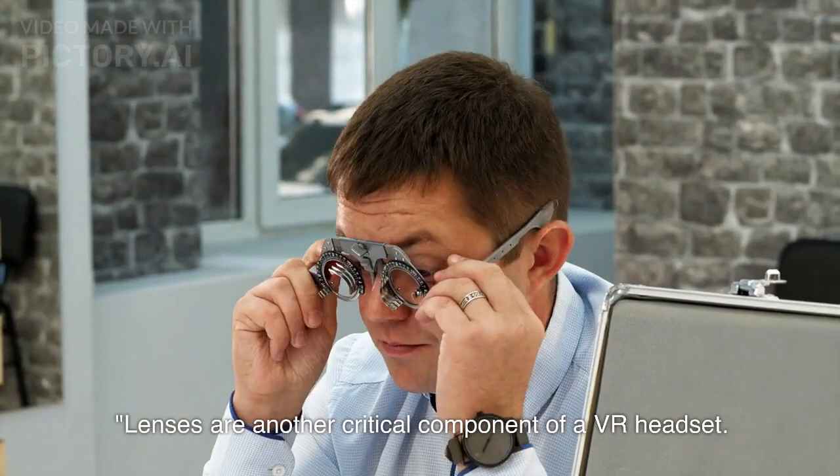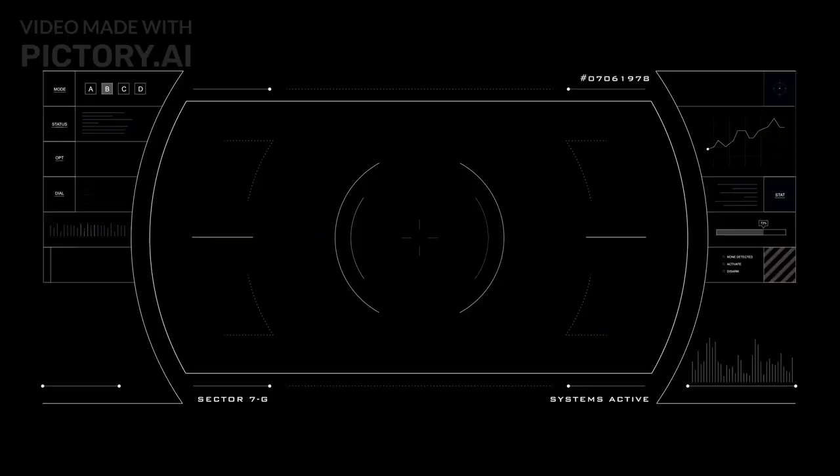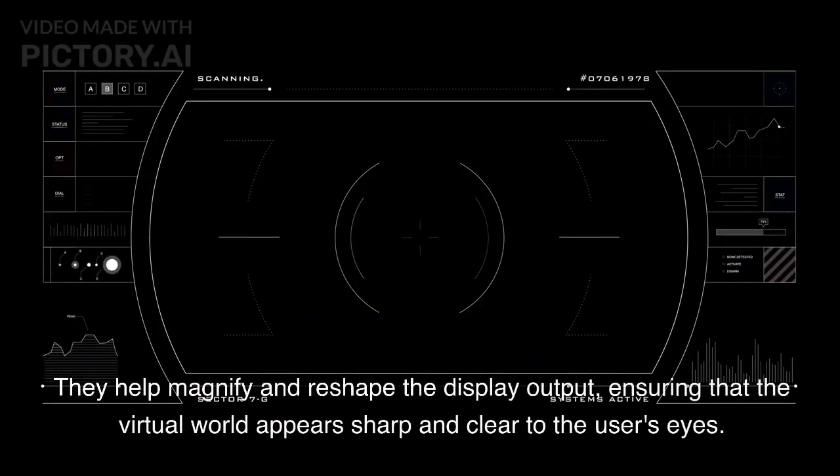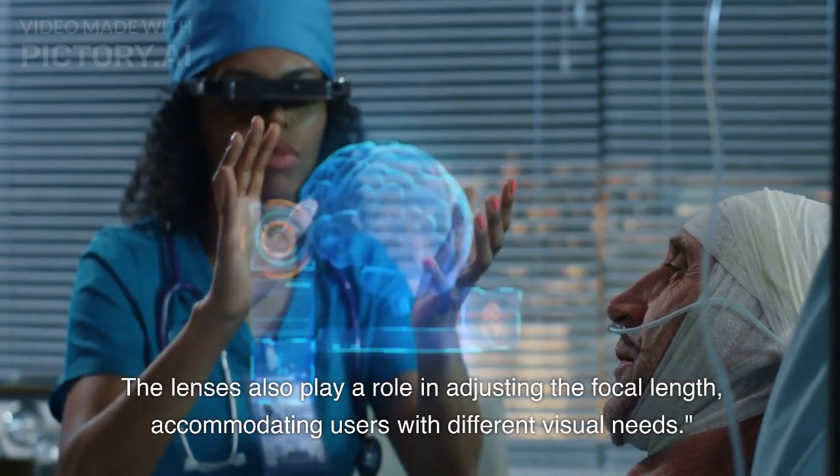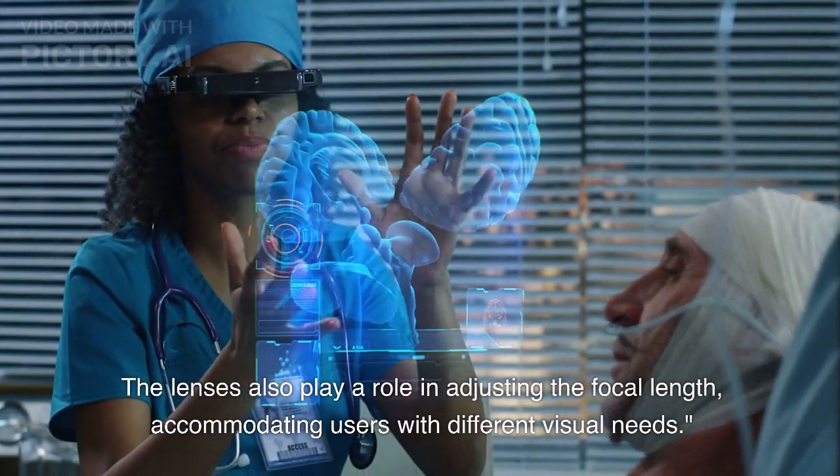Lenses are another critical component of a VR headset. They help magnify and reshape the display output, ensuring that the virtual world appears sharp and clear to the user's eyes. The lenses also play a role in adjusting the focal length, accommodating users with different visual needs.